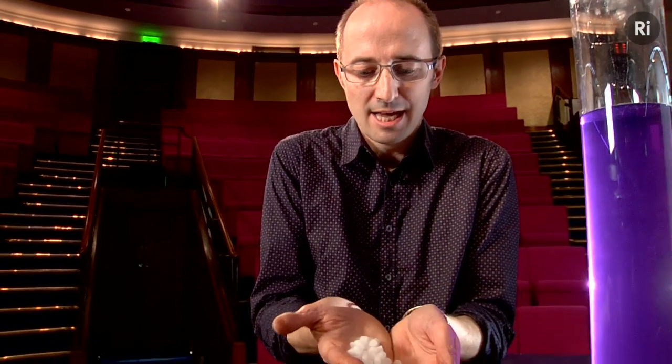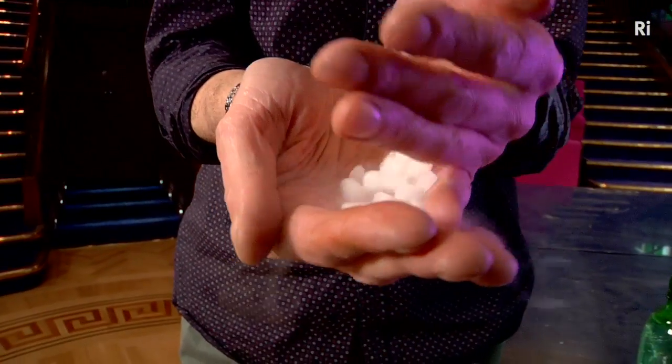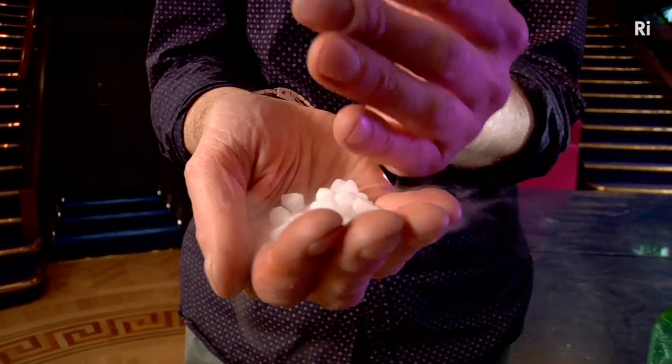But what does carbon dioxide look like? Well, I have a little bit of it here and we've cooled it down so that it's a solid. It's a very interesting one because it goes from the solid to the gas without passing through the liquid — so it actually sublimes.